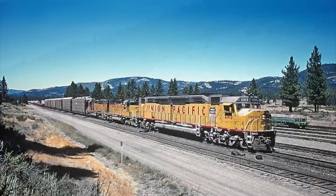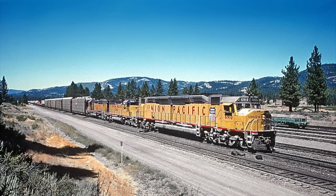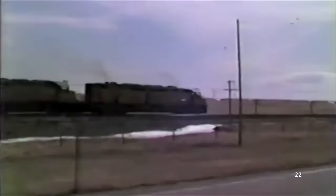The DDA40X — D-D wheel arrangement, A-Unit, 40 Model Series, Experimental — was a locomotive with the power of two, literally. Instead of having just one prime mover, the DDA40X used two 645 V16 turbodiesels, generating a whopping 6,600 horsepower.